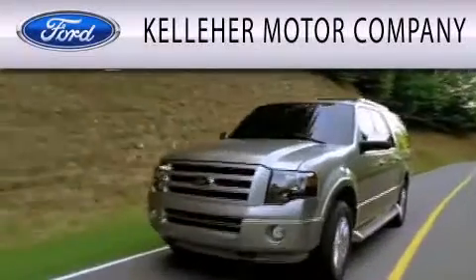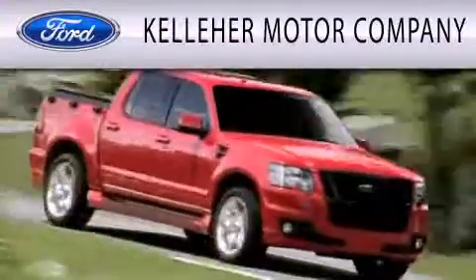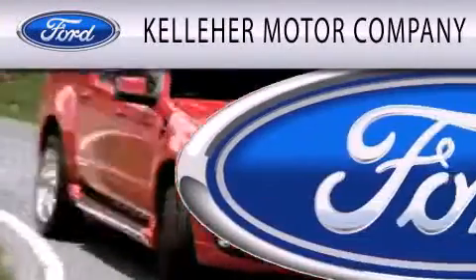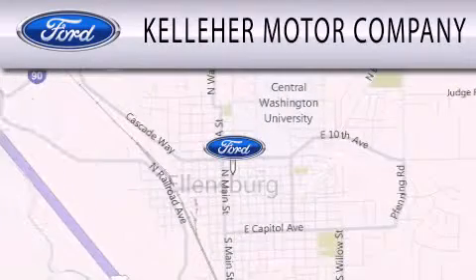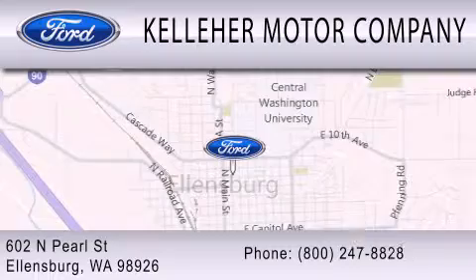Kelleher Motor Company is dedicated to doing everything possible to ensure that the experience you have selecting your next vehicle is as pleasant as possible. We're located at 602 North Pearl Street in Ellensburg. Our family serving your family since 1911.